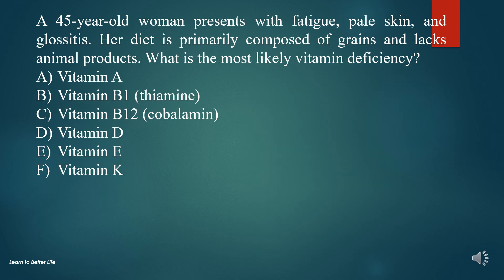Question 4. A 45-year-old woman presents with fatigue, pale skin, and glossitis. Her diet is primarily composed of grains and lacks animal products. What is the most likely vitamin deficiency?